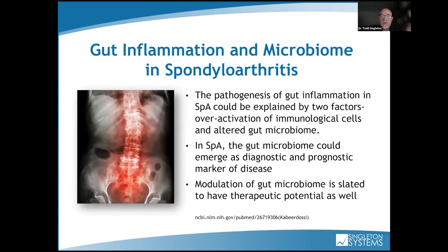Gut inflammation and the microbiome in spondyloarthritis — we're only absorbing 30–50% of the food we eat. You want the microbiome on a scale of 1 to 10 to be a 10, because if it's a 10, everything else in the body is a 10. I'm going to show you a study that demonstrates the stomach microbiome is exactly a mirror image of the disc microbiome. That's why you have to do nutritional protocols when doing decompression, or else you're not doing the patient any real good. In SPA, the gut microbiome could emerge as a diagnostic and prognostic marker of disease — like the precursor of DJD in the body — and modulation of gut microbiome has therapeutic potential.